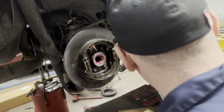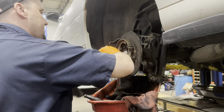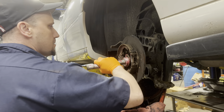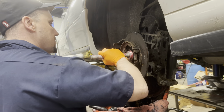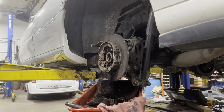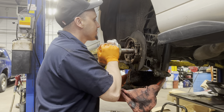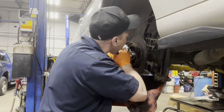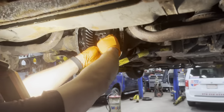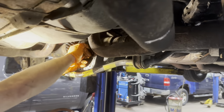Oil seal is in and the new axle is in. Just push the axle a little bit — it's real close.